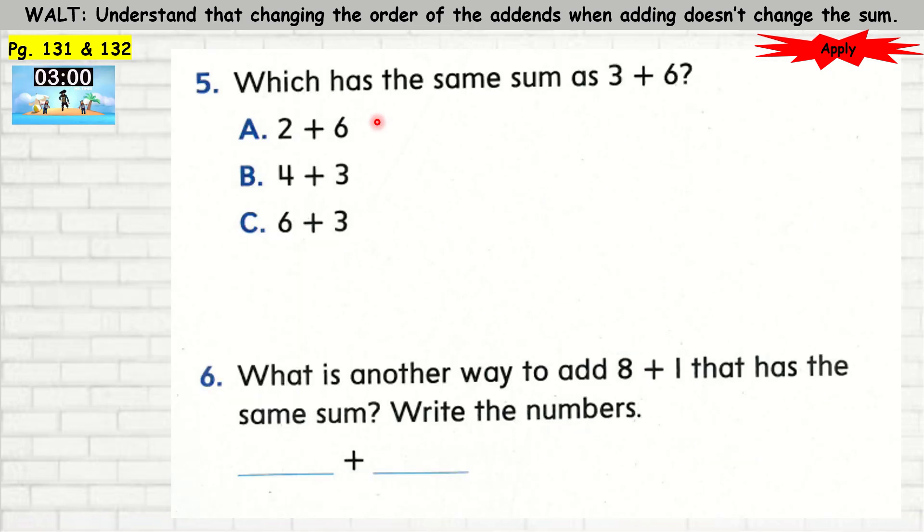Question 5: Which has the same sum as 3 plus 6? We need to change the add-ins — we need to swap it. Is it 2 plus 6? No. 4 plus 3? No. 6 plus 3? Yes — we swap the add-ins, so 6 plus 3 is the same as 3 plus 6. What is another way to add 1 plus 8? We can do 8 plus 1, or 1 plus 8 — they are the same.